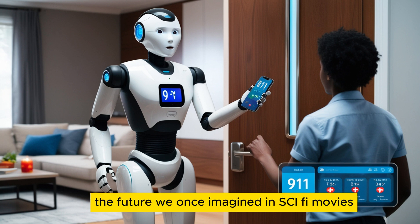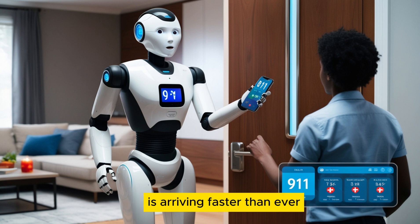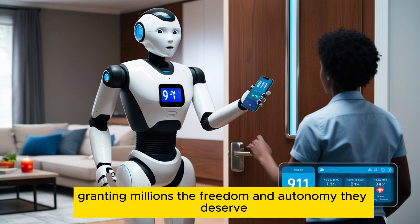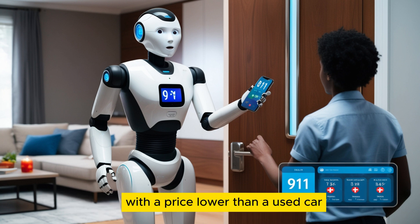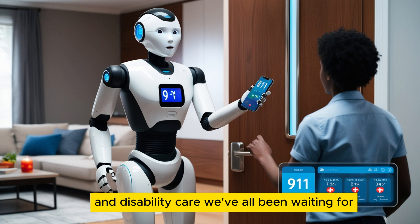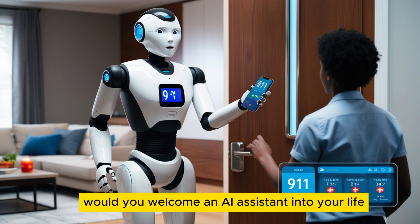The future we once imagined in sci-fi movies is arriving faster than ever. Tesla's Optimus Gen 3 isn't just a machine — it's a true companion, granting millions the freedom and autonomy they deserve. With a price lower than a used car but life-changing value, could this be the breakthrough in disability care we've all been waiting for? Would you welcome an AI assistant into your life? Let us know in the comments.